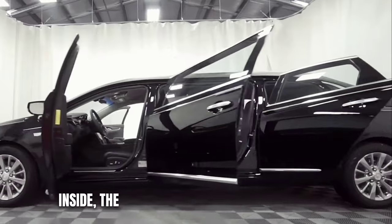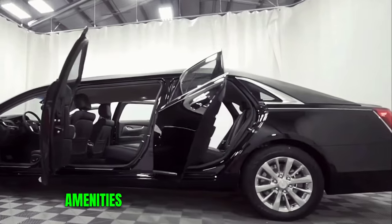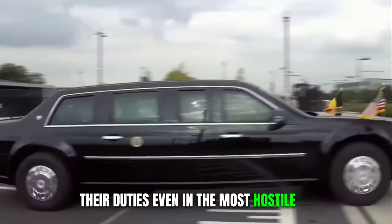Inside, the President's secure cocoon features comfortable seating and comprehensive amenities to ensure that they can carry out their duties even in the most hostile of environments.